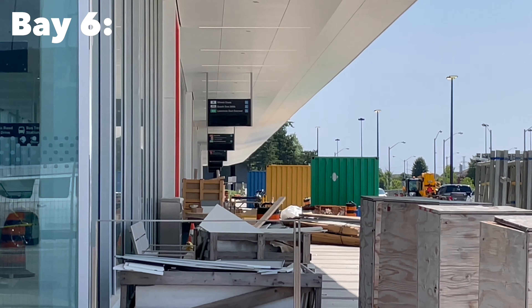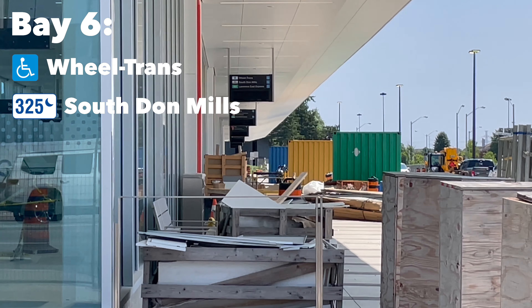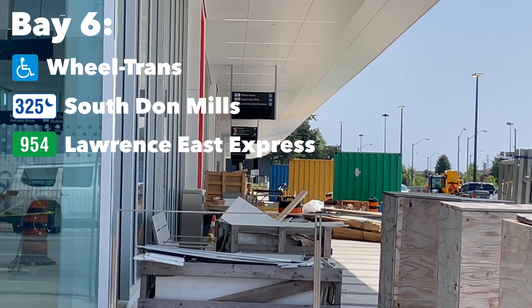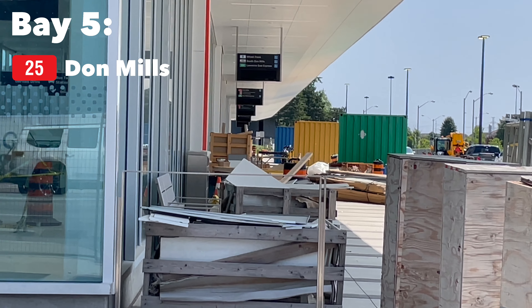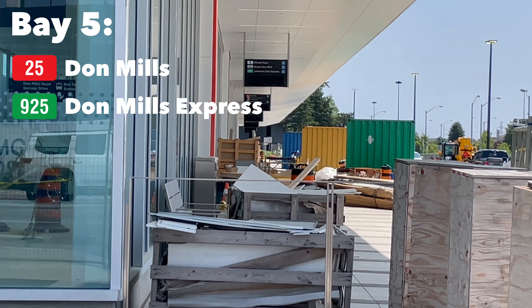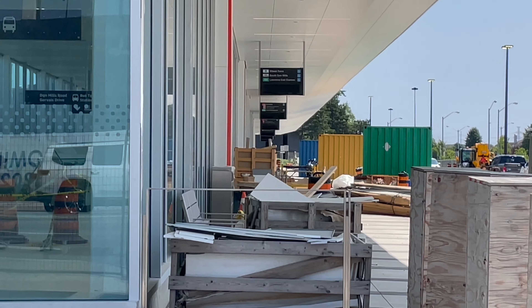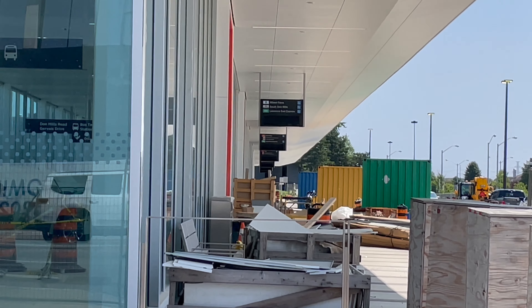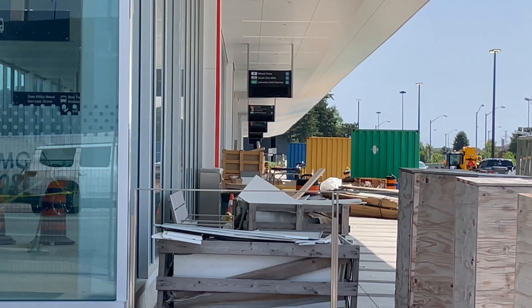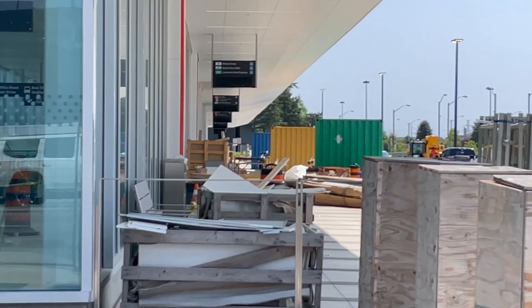Over there we see that the Blue Night South Don Mills bus will stop here, as well as the 954 Lawrence East Express. I also see the 25 Don Mills, the Don Mills Express, and two sub-routes for the Don Mills bus — both are limited service routes. And then the other bay has the Flemington Park bus.